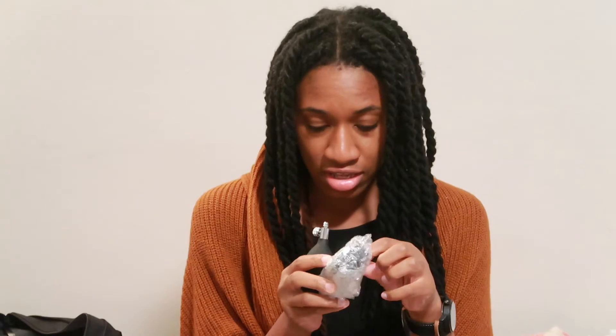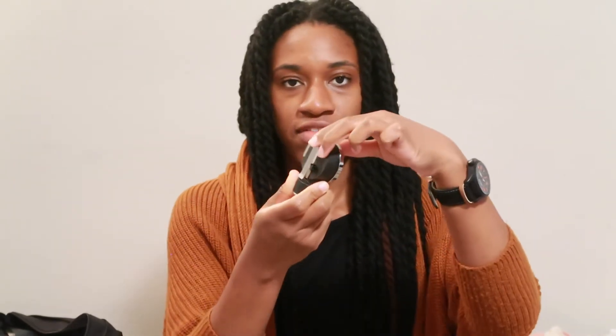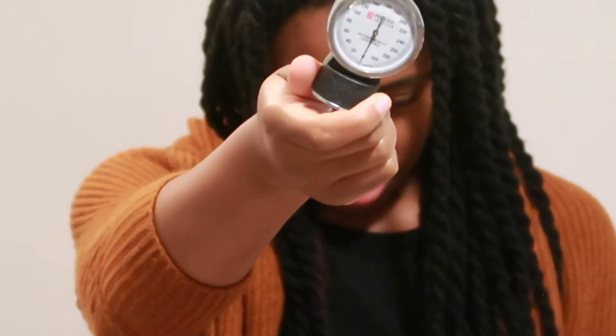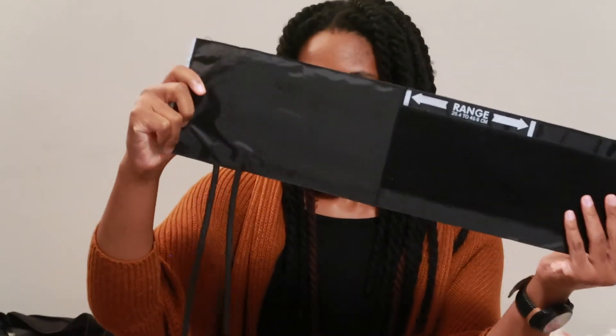So I have a little pressure pump. And here is the hook and the clip, and here is the cuff.